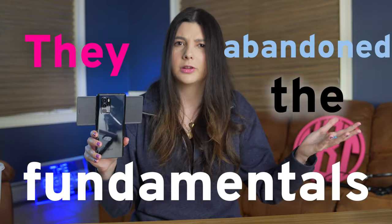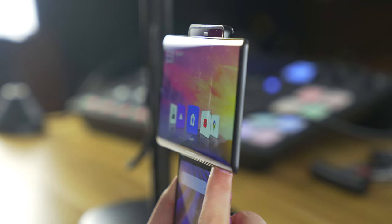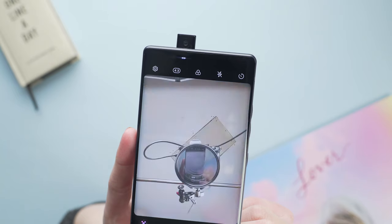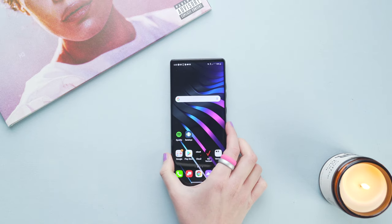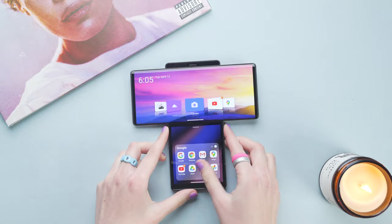By focusing on the spectacle and the innovation, LG abandoned the fundamentals. For example, when the screen is swiveled, the power button and volume rockers are really hard to reach. They focused on giving this phone a pop-out selfie camera but didn't focus on making the software experience good. There were repeatable daily glitches, the 765G chipset was older compared to other $1,000 phones launching at the time, and my unit came with so many pre-installed applications. It just felt like this form factor was not enough to justify all of those sacrifices.